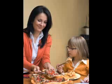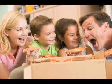Pizza is popular all over the world. Did you know that 93% of Americans eat pizza at least once a month? It's estimated that over 5 billion pizzas are sold worldwide each year. But where does pizza come from, and why is it so popular?